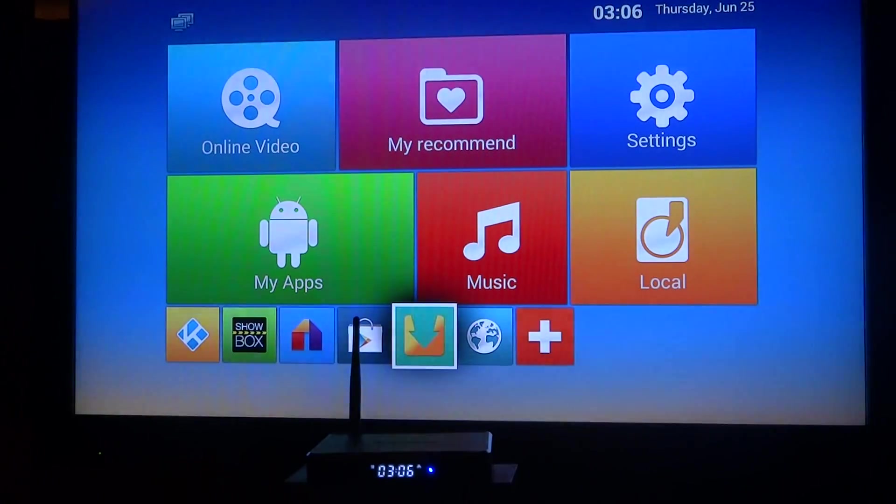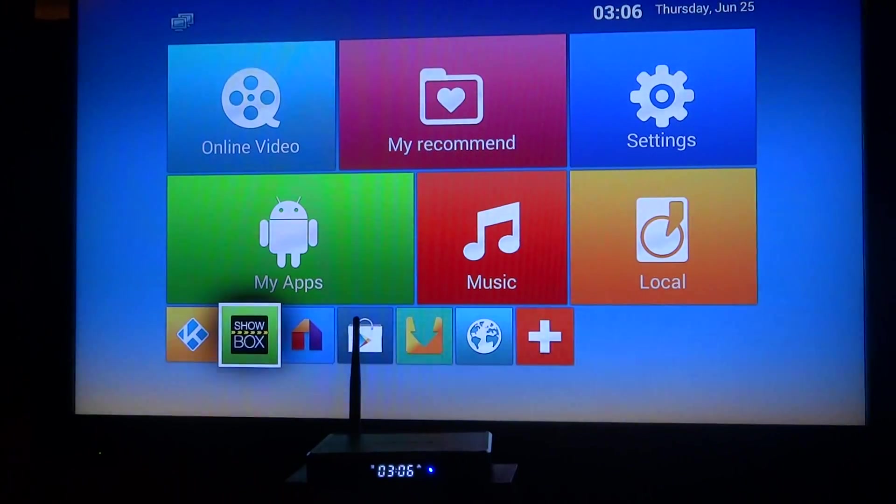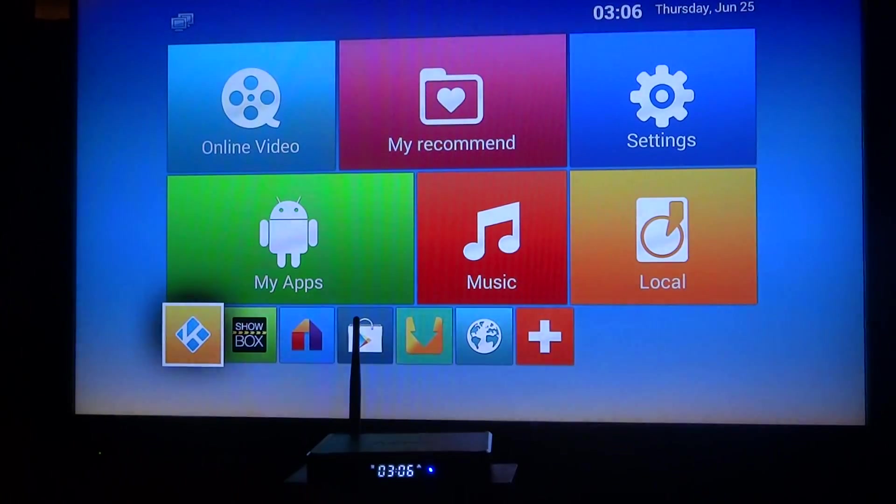That's what we feature. We put in Aptoid, which is just like the Google Play Store — all free apps, add-ons, games, stuff like that. Google Play Store, Mobbro, which is another movie show platform, professional edition. Showbox, the most recent updated one also. And Kodi, which is pretty much why you buy it and what you'll use the most.